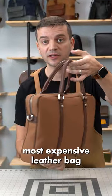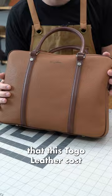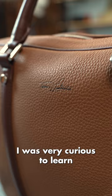This is the most expensive leather bag I have made so far, using Togo and Swift leathers — yes, the leathers Hermès likes to use. When I learned that this Togo leather costs about $16 a square foot, where similar leather costs about $8 to $10, I was very curious to learn what was so special about it.